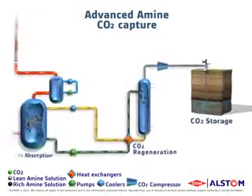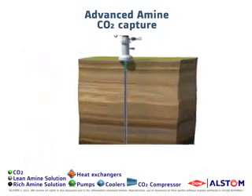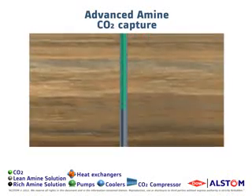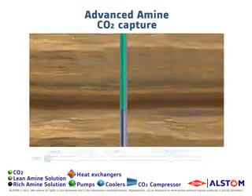After compression, the pure CO2 product stream is transported via a pipeline for permanent storage in geological formations such as deep saline aquifers. The pure CO2 product stream is injected about 1-2 km below the Earth's surface.